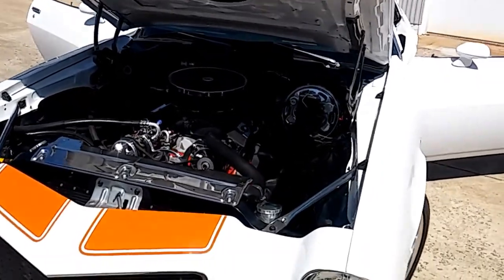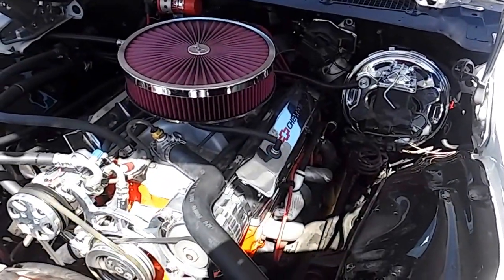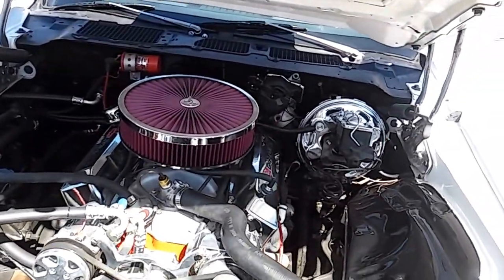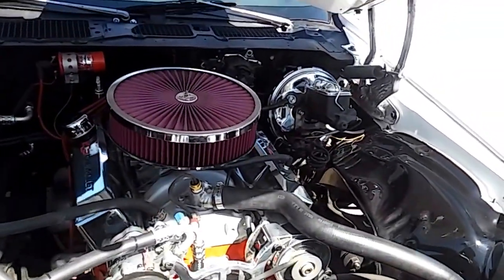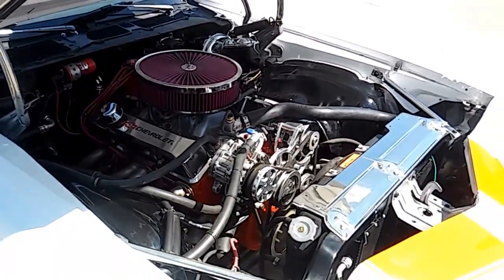It has vintage air that works. It has a lot of chrome underneath the hood. It's got headers and a nice belt drive system. It sounds amazing — this car runs excellent.